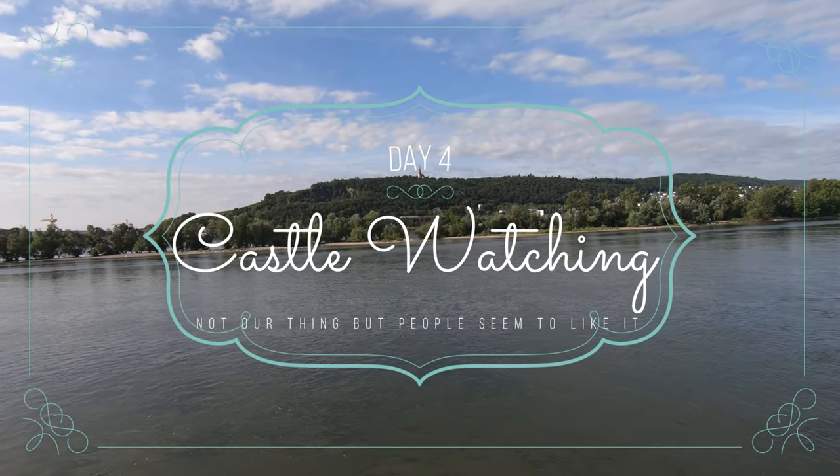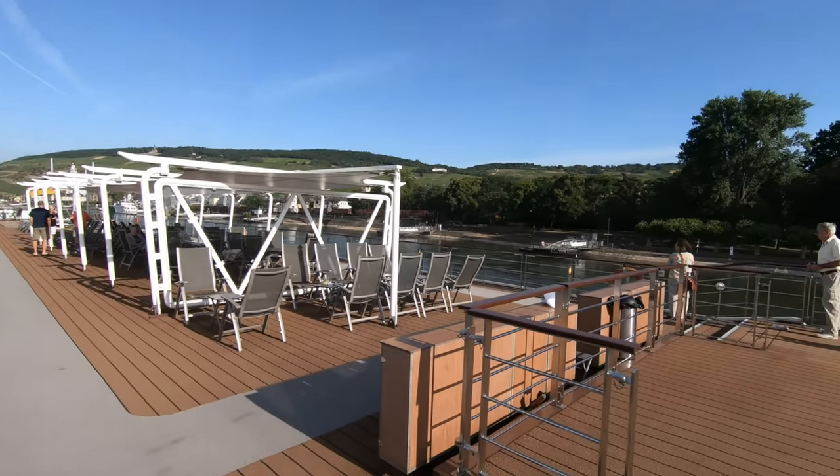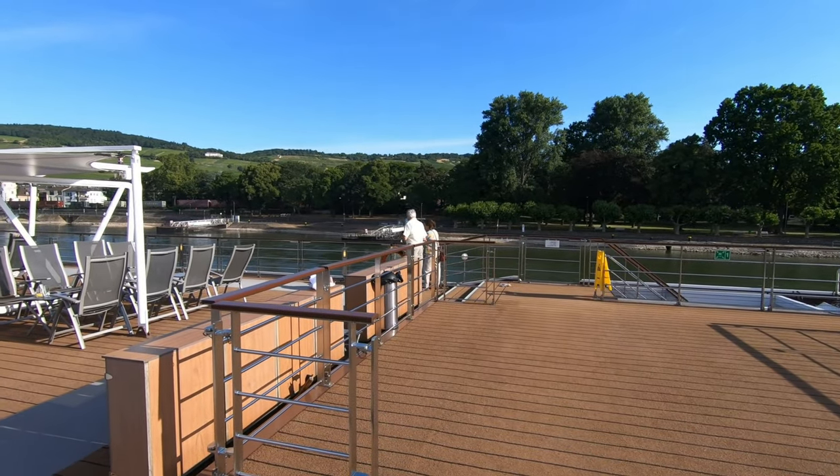Hey guys, so we just left Rüdesheim, Germany. We actually were moored over there on the right hand side of the river.